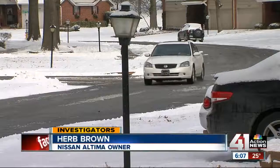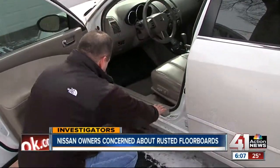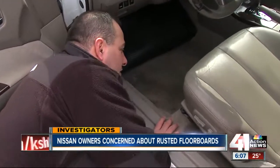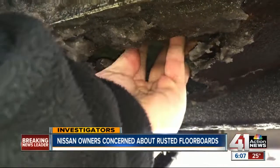I don't know what it's going to take — an accident, somebody really getting hurt. Herb worries the situation could put his four-year-old daughter in danger. But he says his problem is so severe that body shops have turned him away. He feels stuck in neutral with a car he can't fix and can't sell.